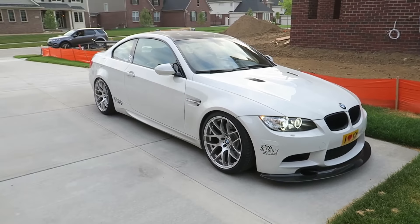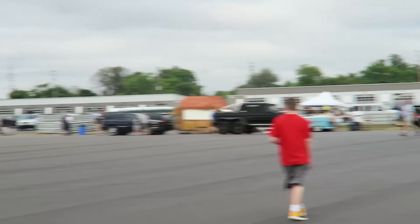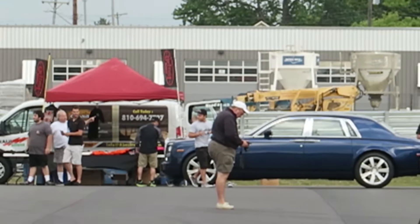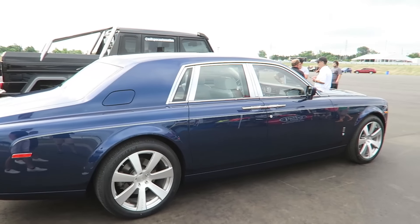We just arrived at M1 and there's already a bunch of really cool cars — a Z06, the M3, and then a Rolls Royce Phantom rolled in. Also a G63 6x6 in the distance — that's insane. There's an F-Type, a Shelby. Someone rolled up in the Rolls Royce Phantom — phantoms are hilariously large, they're just the size of a small crossover.